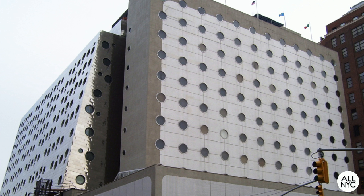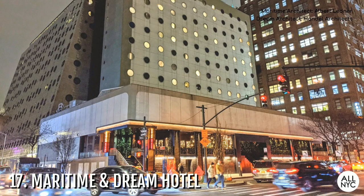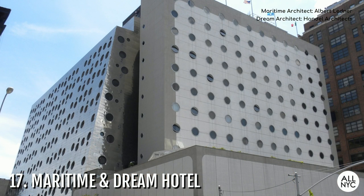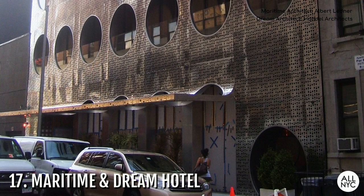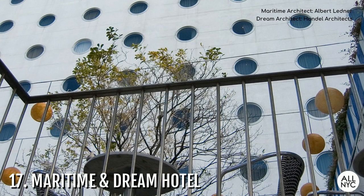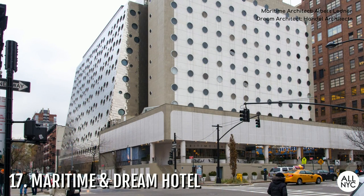Number 17: The Maritime and Dream Hotel. These are two separate luxury boutique hotels on 16th and 17th streets off of 9th Avenue. The Maritime Hotel is a tall flat building facing 9th Avenue resembling a pizza box. The Dream Hotel is the building right behind it with a slanted metallic facade — it has entrances on both 16th and 17th streets. Though neither hotel is related to the other, they both have porthole windows and the two buildings adjacent to each other make a smashing combination.